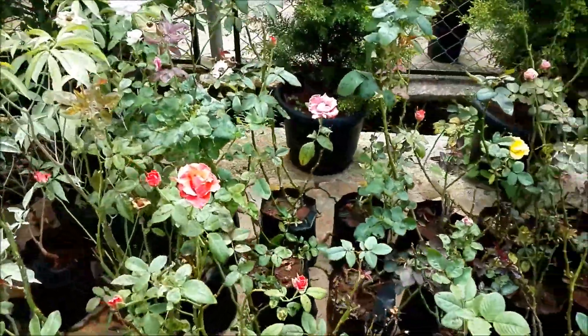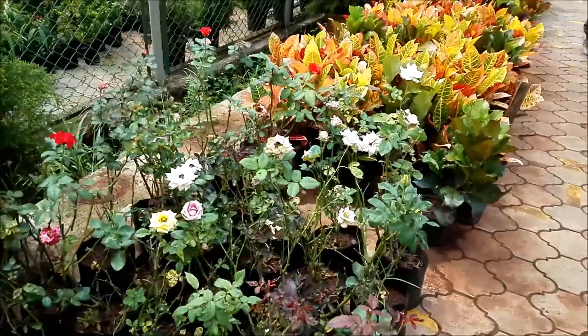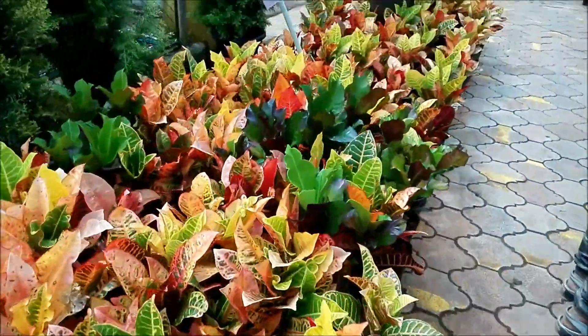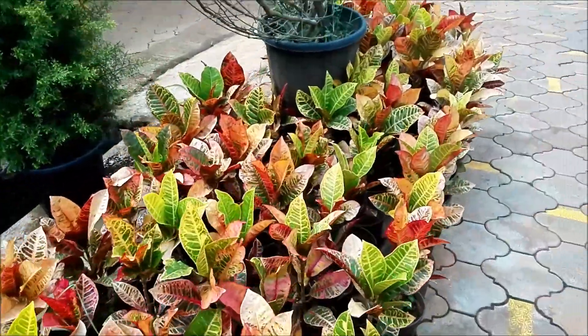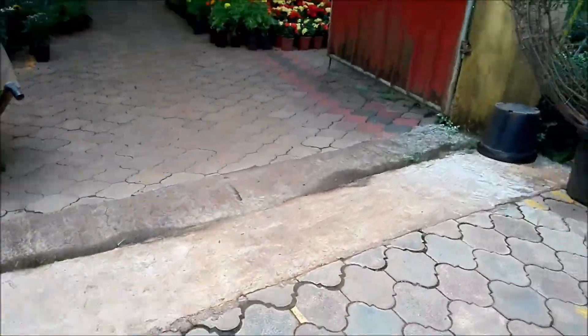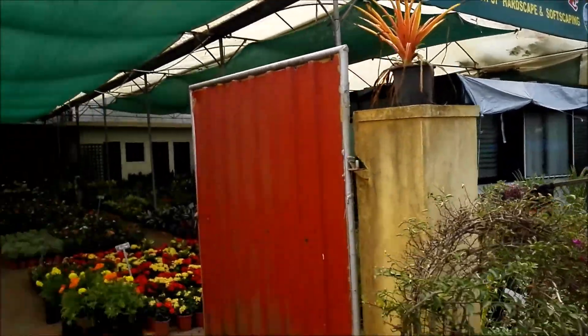Why is there so much variety of only roses? Maybe people like roses more than any other flower. We have this kind of plants at our home, but they are red. Okay, now let's go into the greenhouse.